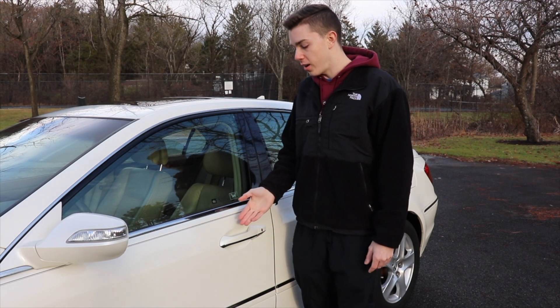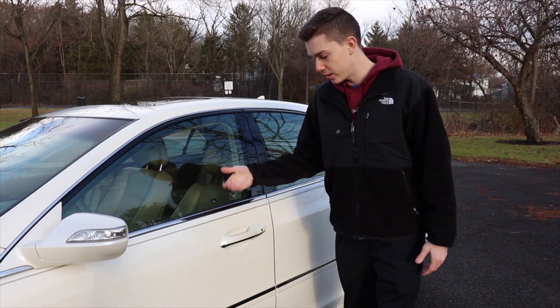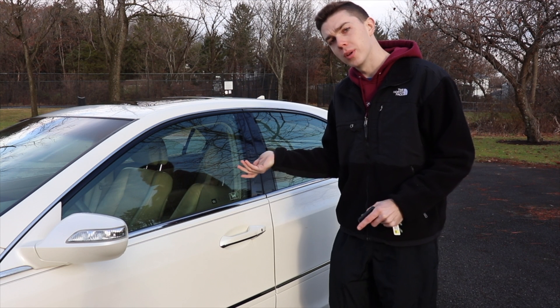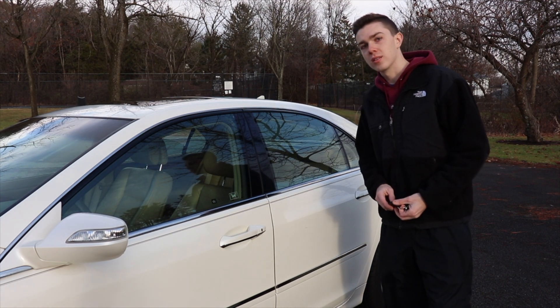Another unique feature to the RL: when you approach the vehicle at night and hit unlock on the key fob — instead of using your keyless access handle — there is actually a little LED light in the door handle on the front doors that illuminates. So when you're approaching your vehicle in the dark, you can see where your handle is. This is pretty unique because you don't see it on any other Acura model. You have to push unlock first; if you just grab the handle it won't illuminate. Push unlock and then it lights up so you can find the handle.